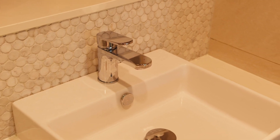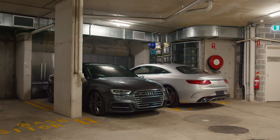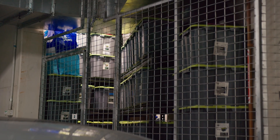Unwind in style, seamlessly blending indoor and outdoor living, making every moment a celebration of comfort and elegance. Here your vehicles will find a home of their own with side-by-side parking for two cars and, enhancing the allure, a separate storage cage ensures a clutter-free haven.